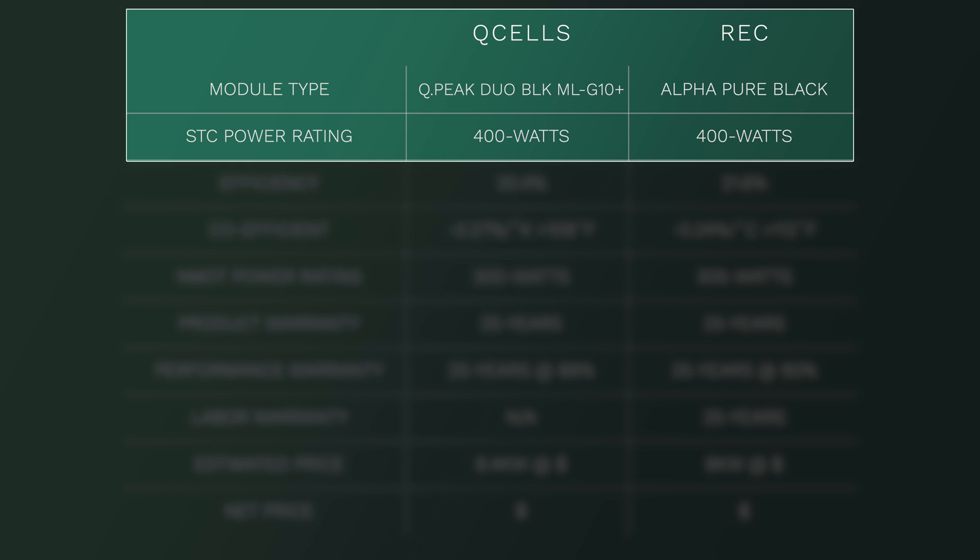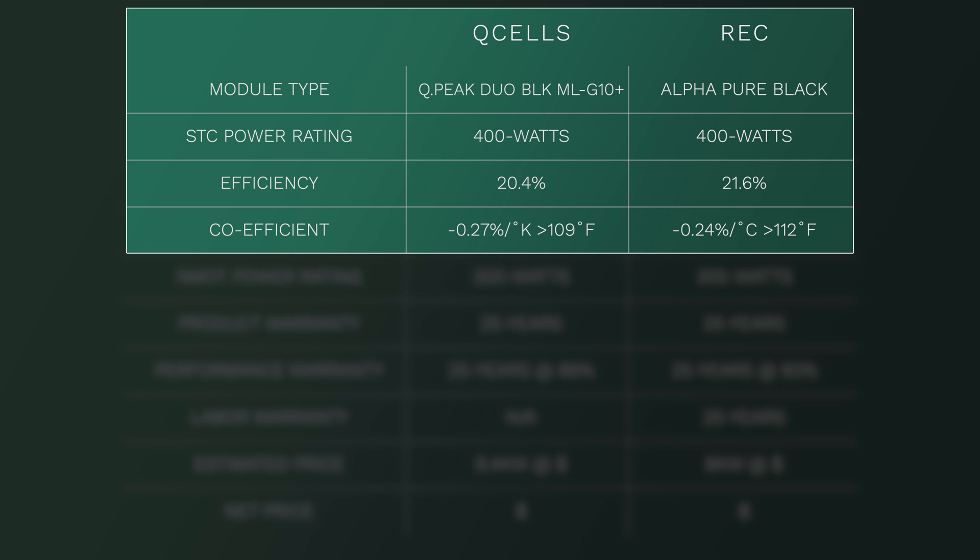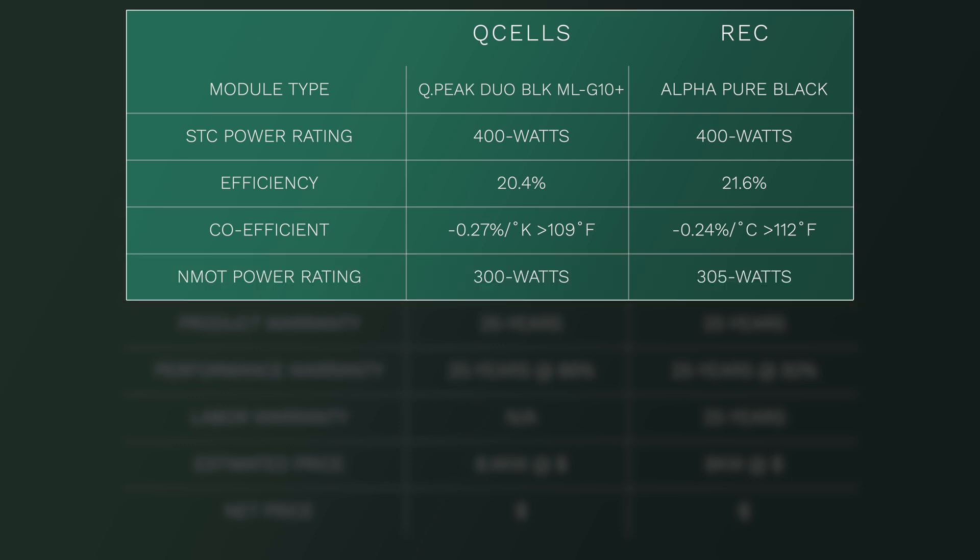Both Qcell and REC's latest solar panels offer 400 watts of power — that's the STC rating — and there's really no difference in this area at all. REC Group has a slightly higher efficiency rating than Qcell, roughly 1%. I wouldn't consider this large enough to make a significant impact on your annual production of energy. As for the coefficient rating, REC does edge over Qcell here as well, with the industry's best rating — no one has anything as low as this. So if you live somewhere with extreme conditions, the REC panel will likely outperform the Qcell panel here. Looking at the real-world power rating, the NMOT, of these two panels, we find that the REC offers 5 watts more compared to Qcell — a very marginal difference, roughly 1.5%.